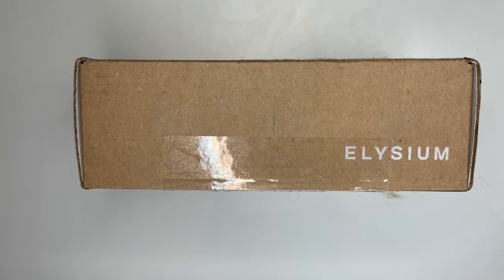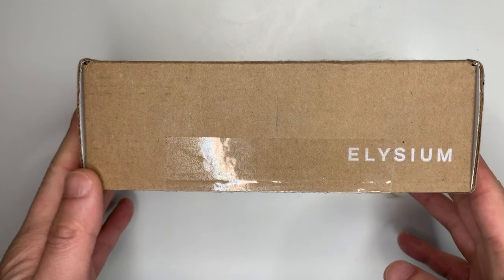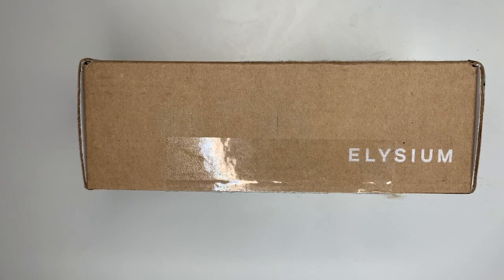Elysium Health is a startup company — their last round of funding was in 2017, and I'm assuming the company is alive and well. They sent me this product to try and review, and I'm happy to give my two cents about it.